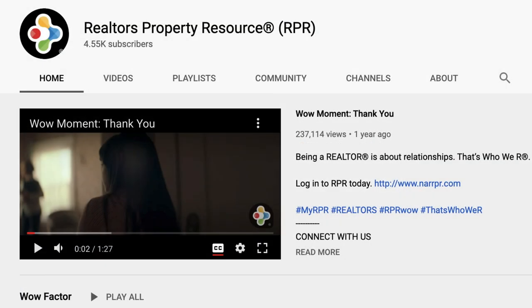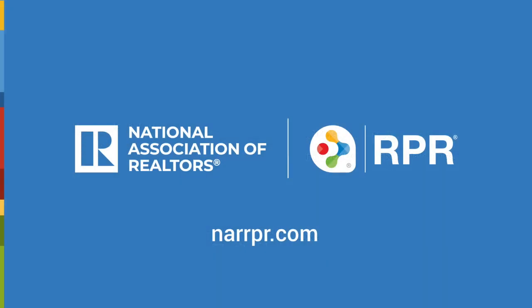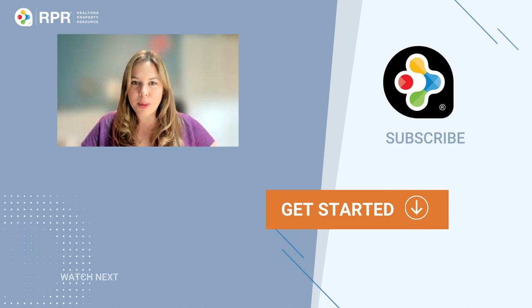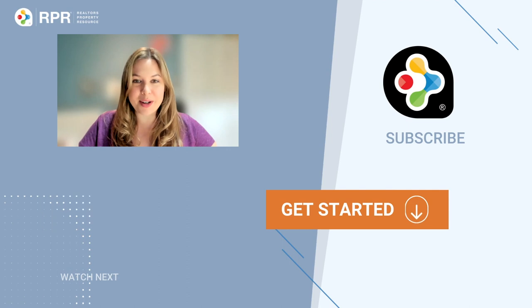Be sure to subscribe to the RPR YouTube channel — it's an easy way to learn more about RPR features and tools and stay current on updates and improvements. This is Jeanne from RPR. Links to any resources and the RPR site can all be found in the description below. Check out our other tutorials and subscribe to our YouTube channel to keep up to date with what's going on at RPR. Thanks so much for watching.